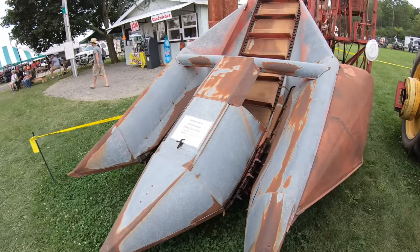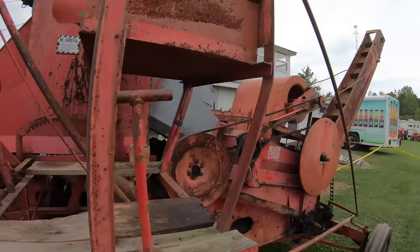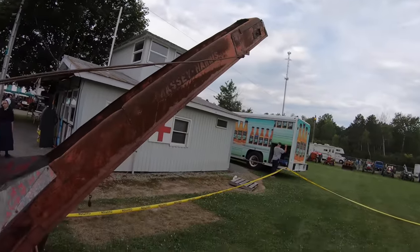We haven't even scratched the surface yet — there are so many tractors here you can't see it all in a day; people stay here for the whole week. Here's an old corn picker, two rows — takes the cob off the stalk, brings the cobs up the belt, has a rider platform, takes the husk off the cob, sends it up the chute and into the wagon.